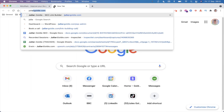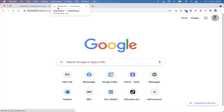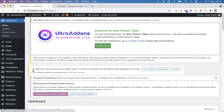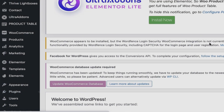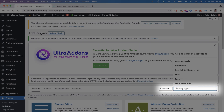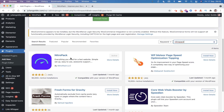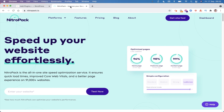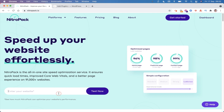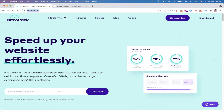If you're on your WordPress site, go to your plugins and install a plugin called NitroPack. You just type in NitroPack - that takes about two seconds to do - and then you can install this plugin. I've already got it active on my site.